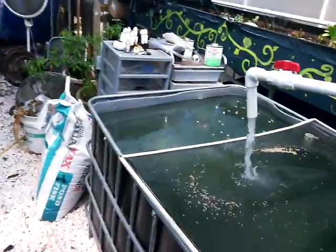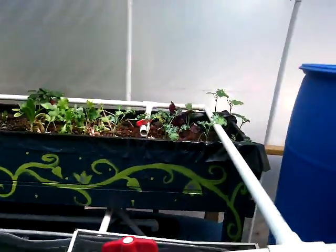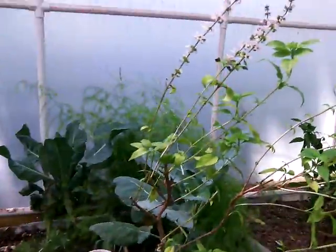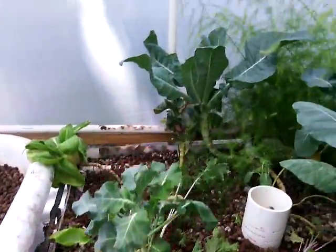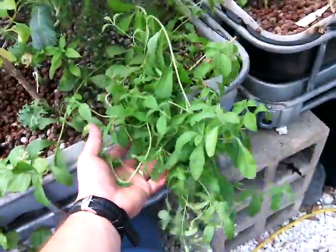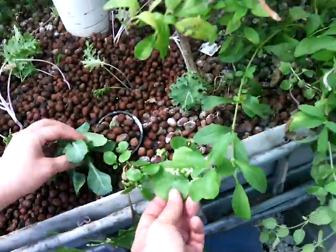We got the fish in the fish tanks. All the new stuff in that tank. Thai basil. Some asparagus in the back. Stevia. Spinach — it also has some vine spinach too. Bok choy.